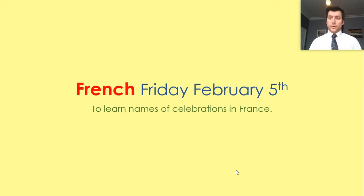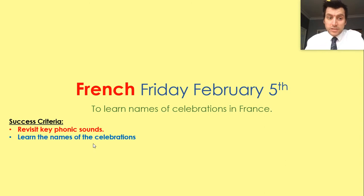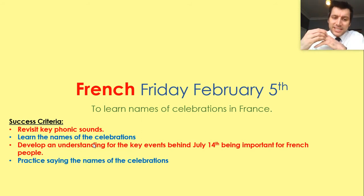Hello Year Six, I hope you're well. I've had a good day so far. In today's French session we are thinking about celebrations and how we learn the names of those celebrations. To be successful today, we are going to revisit some phonic sounds, learn the names of some celebrations, and develop an understanding of one celebration within the French calendar which is on the 14th of July.